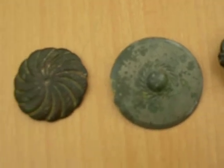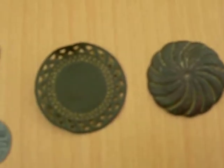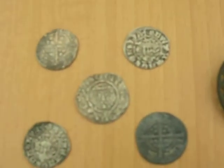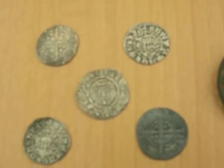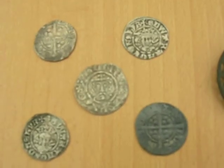A few buttons. It's everyone's favorite — hammered coins. Four Edward pennies, and in the middle a Richard the First penny.